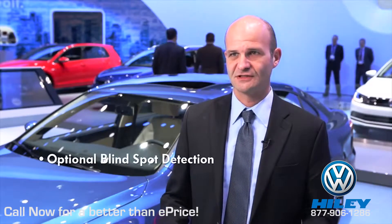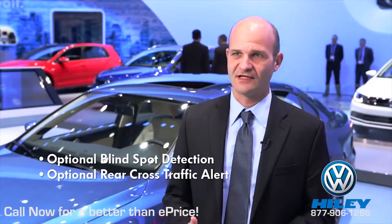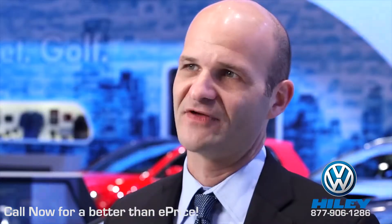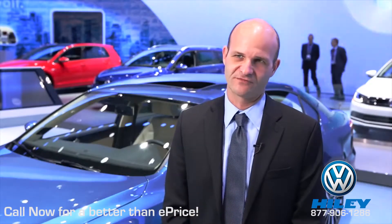New features available on the Jetta include optional blind spot detection, rear cross traffic alert, and front collision warning. Importantly, these are the first time that these driver assistance features have been available on a volume offer from Volkswagen.